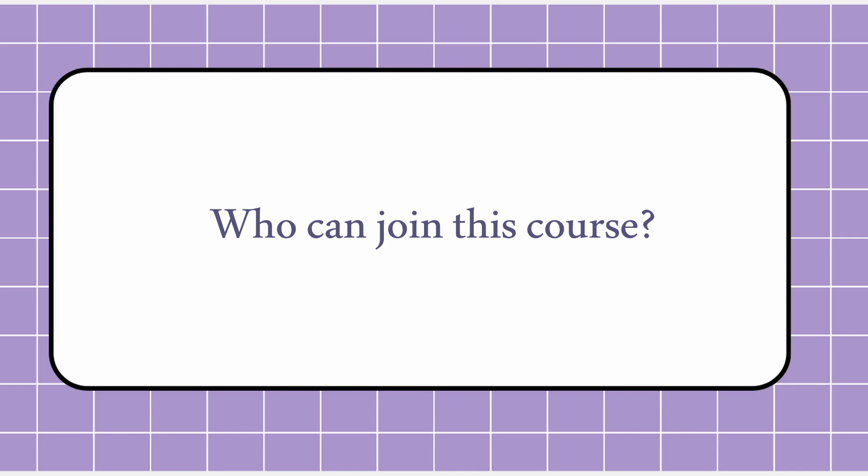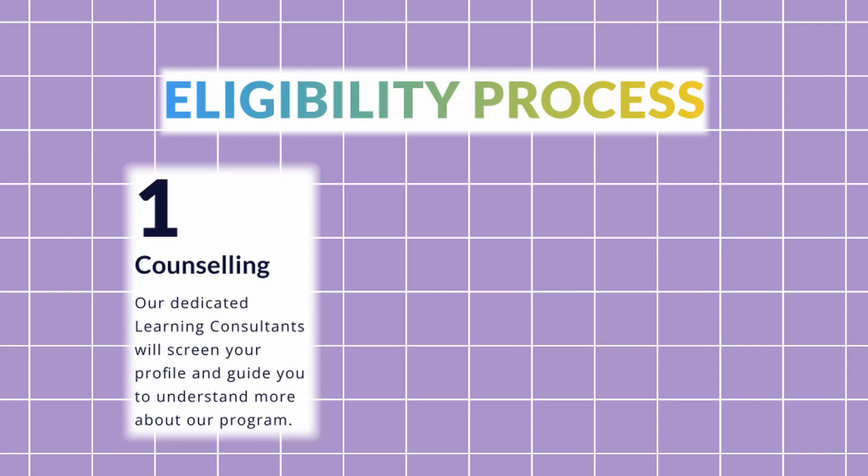Now, who can join this course? They have clearly mentioned the prerequisites on their website, which I really like — most platforms don't do this. You should already know a programming language; they are not teaching programming from scratch. They are teaching DSA — data structures and algorithms — and building your mindset on how to think and solve DSA-related questions. If you want to join, there is a link in the description and the counseling is free.